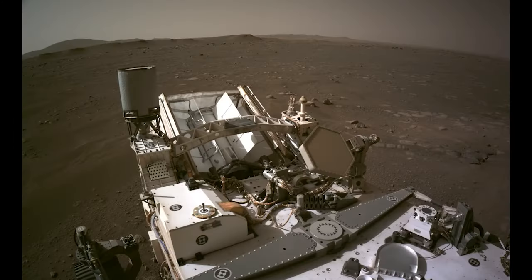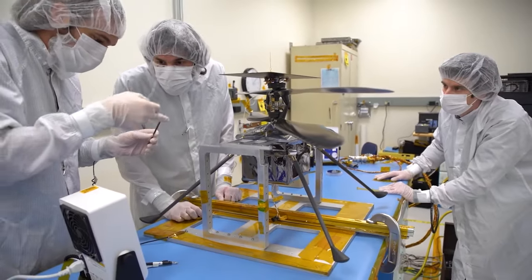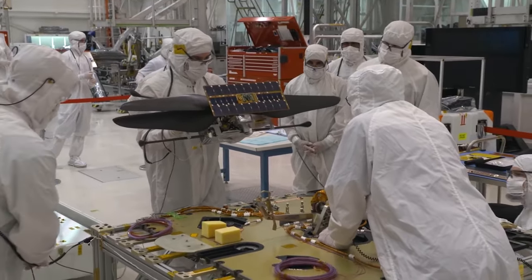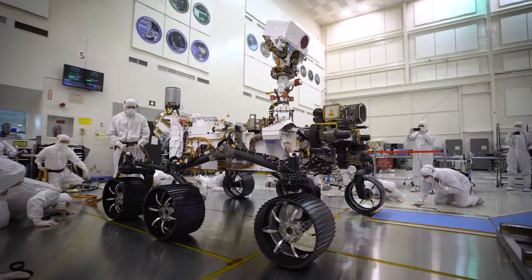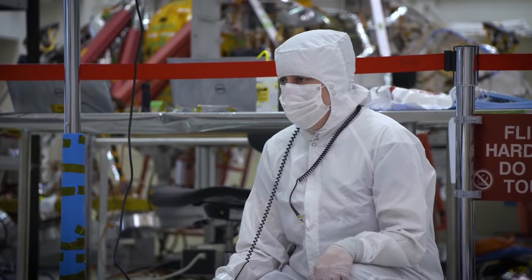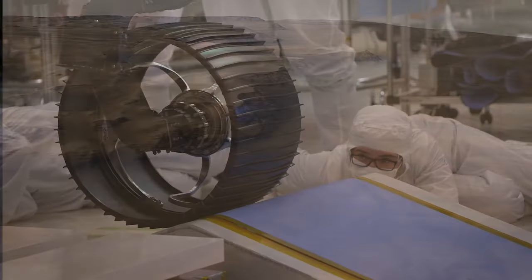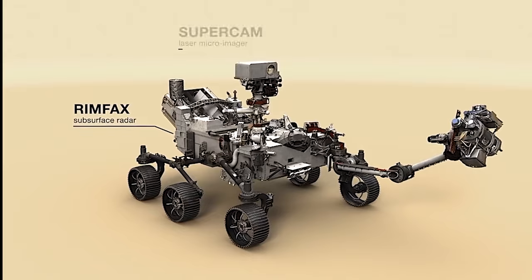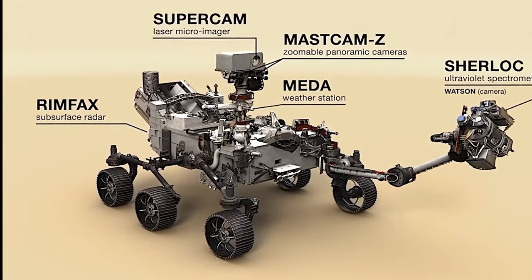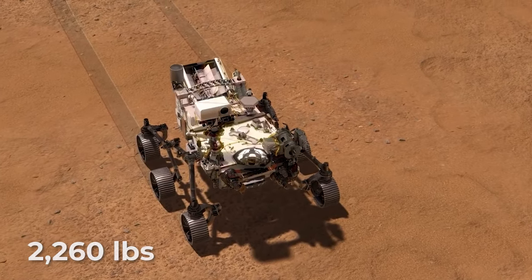Like its predecessor the Curiosity, the Perseverance rover was built by engineers and scientists at NASA's Jet Propulsion Laboratory in Pasadena, California. Roughly 85% of Perseverance's mass is based on Curiosity's heritage hardware, saving NASA time and money and reducing risk considerably, agency officials have said. Perseverance is about 10 feet long, not including its robotic arm, 9 feet wide, and 7 feet tall. At 2,260 pounds, Perseverance weighs less than a compact car.